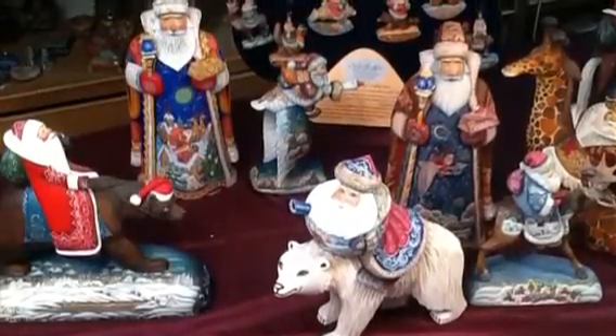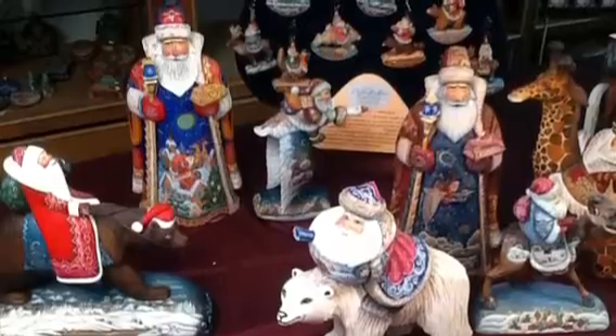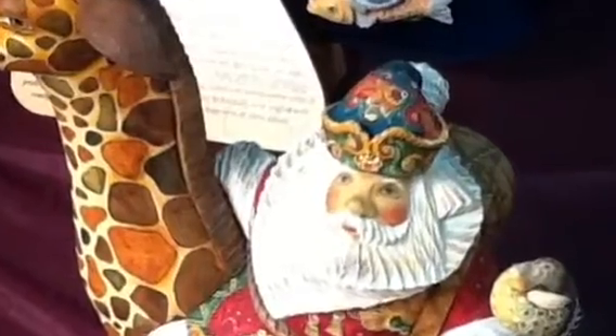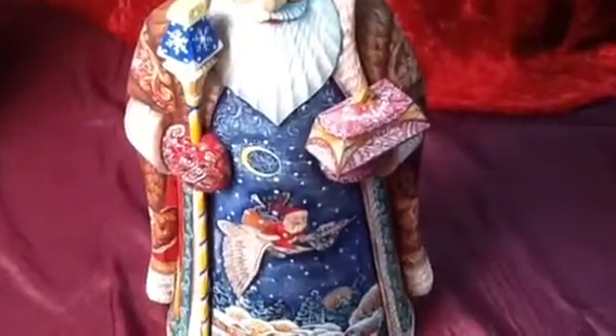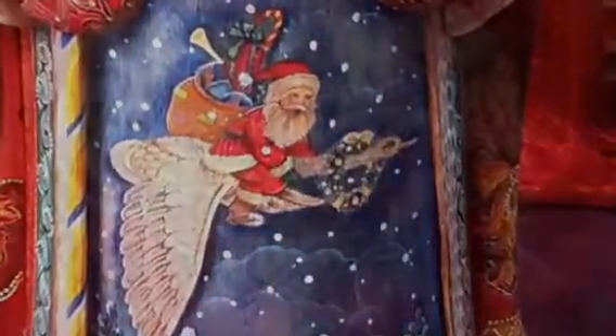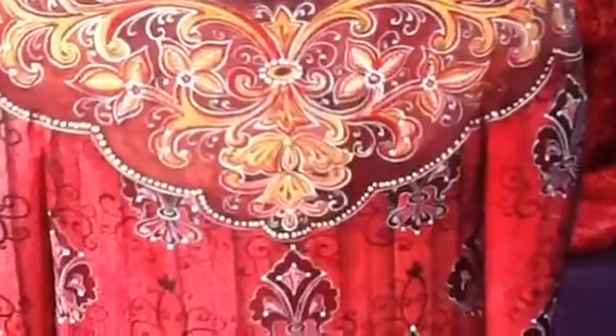Starting from 1984, G. Debrecht introduced our exclusive line of Santas decorated all around using the technique of famous Russian and old European art schools. Impressive illustration. Perfect ornamental technique. Each Debrecht piece is a work of art.